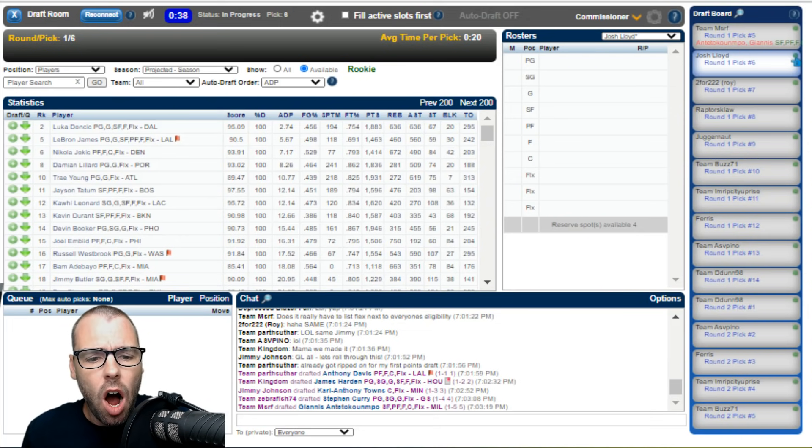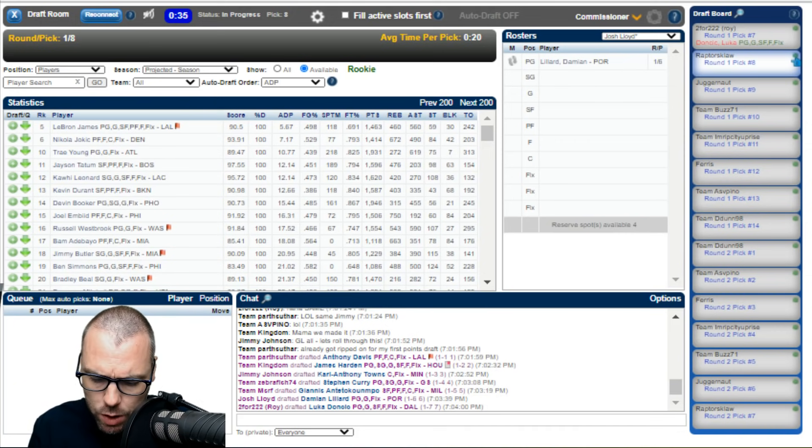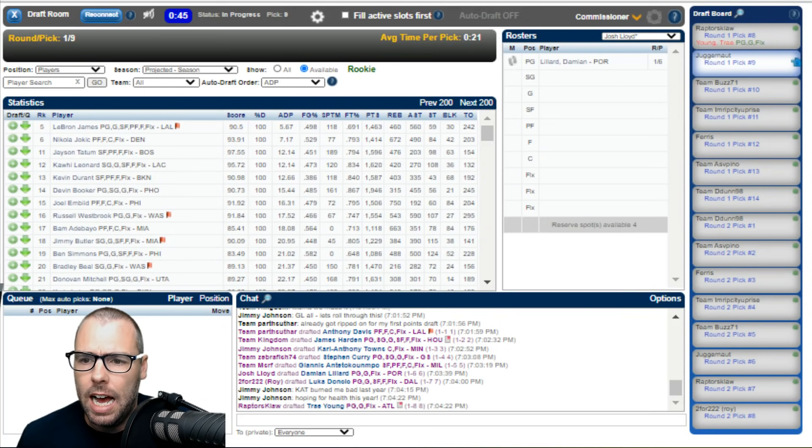I am going to take Damian Lillard with this pick, following how my projections look, which has Lillard at number six. I did debate Luka Doncic, and you could also debate Nikola Jokic at that spot. I don't think you want to take Kawhi Leonard in that area, but on a per-game basis he's right in the mix. After Lillard at six, Luka Doncic goes at number seven. Trae Young goes at eight, meaning Jokic falls all the way to number nine — pretty good value to get him ahead of Trae Young.